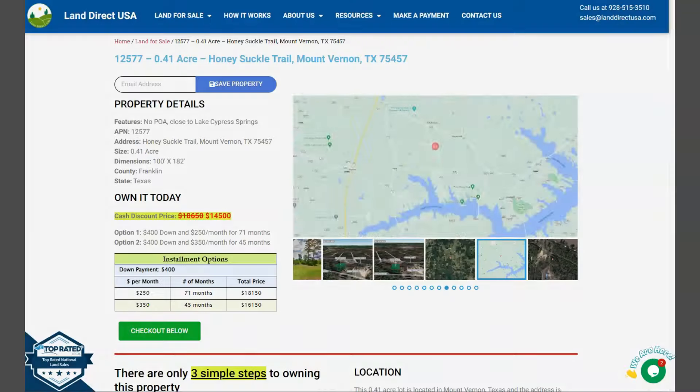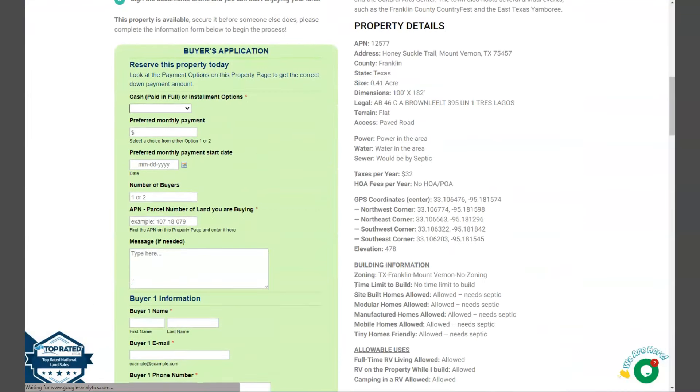Now if we go back and scroll down a bit, you will see here property details, and the green one is the buyer's application form.